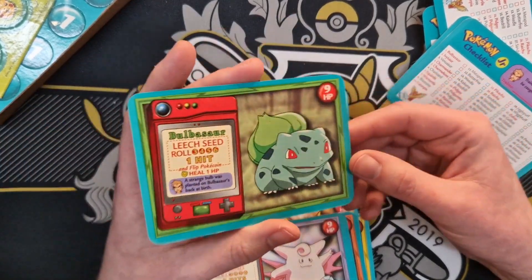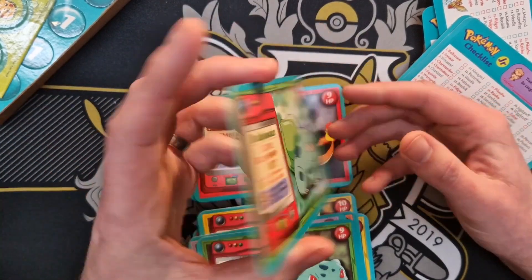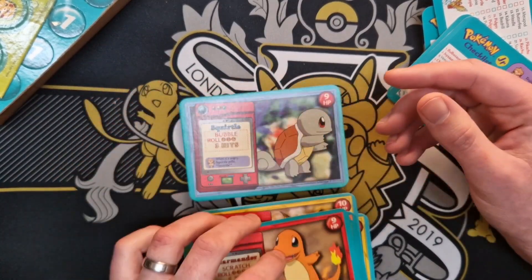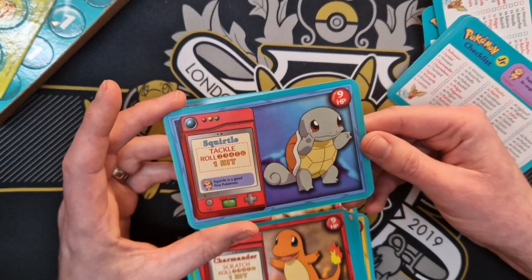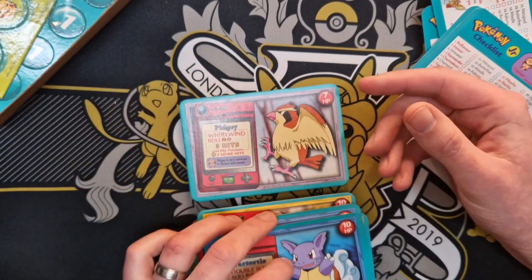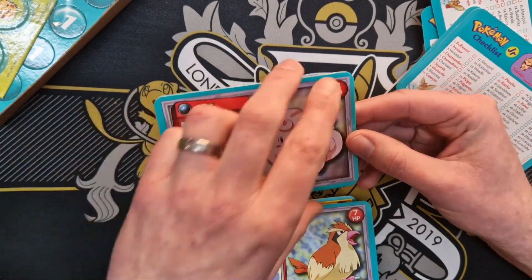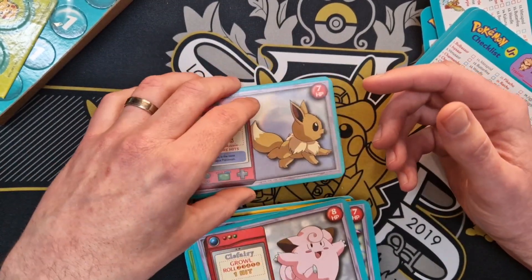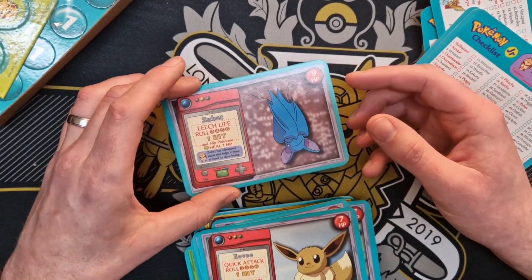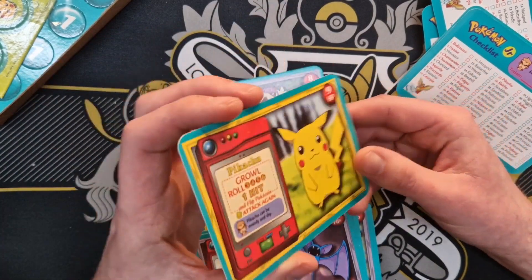Bulbasaur — oh we've got two Bulbasaurs! There's the other one, with a little Charmander behind him as well. Nice. Charmander, there we go, lovely. Squirtle — oh we're working our way up — next up is a Wartortle, though there's a Pidgey underneath it. Wartortle's cool. Clefairy, and then a Clefairy jumping. Up the dex to Eevee with his Quick Attack roll. Zubat and Zubat. We've got a Pikachu and another Pikachu.